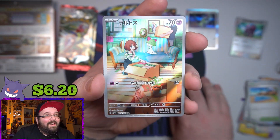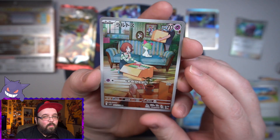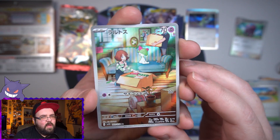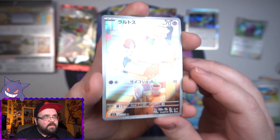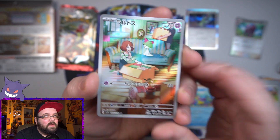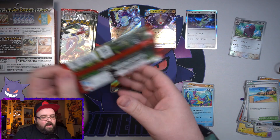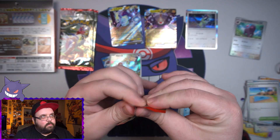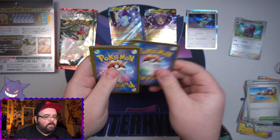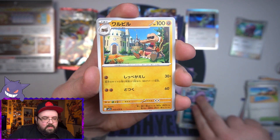We did get a character rare — and it's Ralts! The Gardevoir character rare is stupidly expensive so it's nice to get one of the line. Not a bad hit from Scarlet, pretty good pack so far. We still got five more after this.